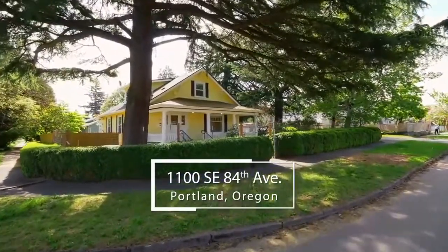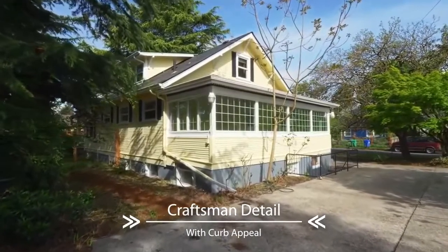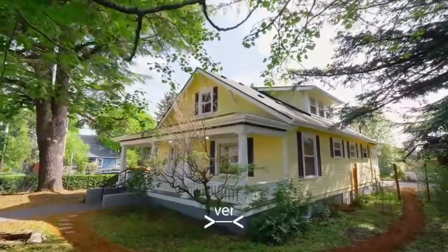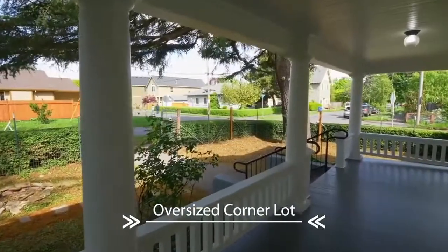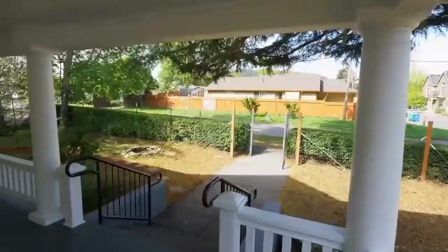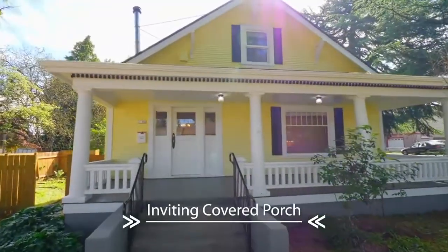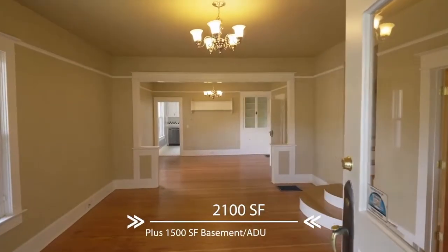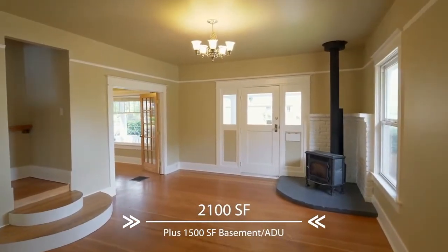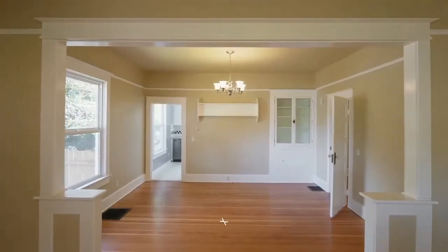Welcome to this spacious home with exceptional craftsman details. It's ideally situated on a large corner lot, surrounded by mature trees, with a wide inviting covered front porch. Heading inside, discover gleaming hardwood floors with gracious living spaces, and fresh paint inside and out.